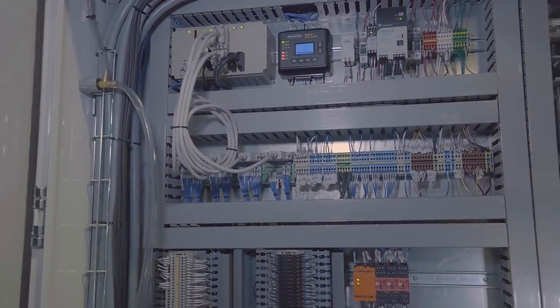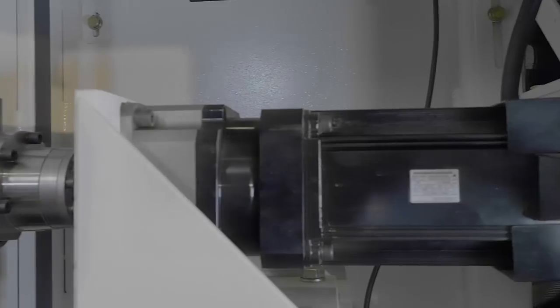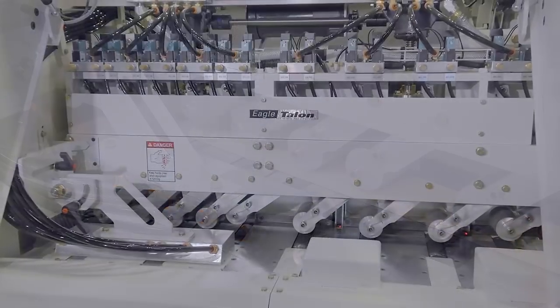We recently had Iskawa in and they have helped us tune, tweak, and dial in the servo motor. So now we can push it a little bit harder, push it a little bit faster, and get a little bit more throughput than when we first came out.